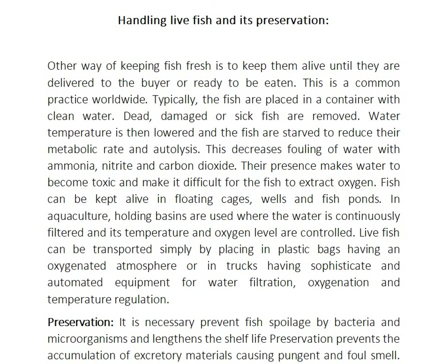Fish can be kept alive in floating cages. In aquaculture, holding basins are used where the water is continuously filtered and its temperature and oxygen levels are controlled.